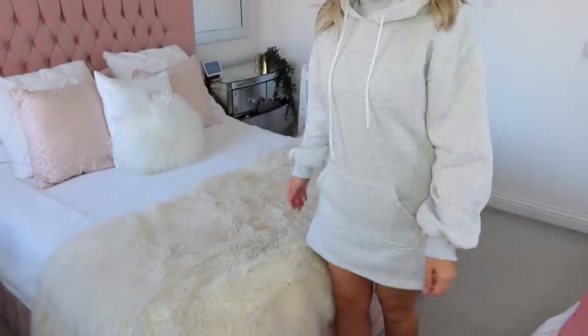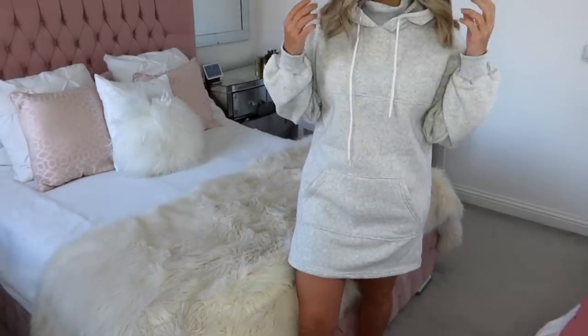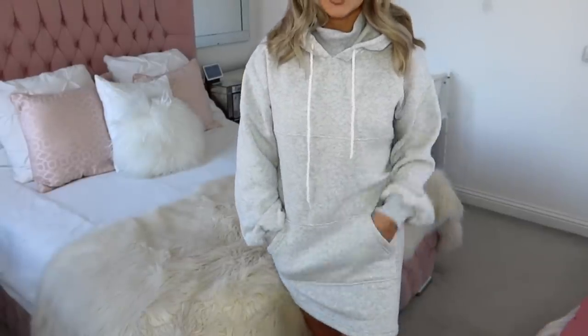Next from Boohoo is this grey marl hoodie dress. I really like the detail — it has a polo-neck inbuilt so it looks like you've got a jumper underneath but you don't. I got it because hopefully warmer weather is on the way, and I wanted to show some alternatives to all-jogger outfits. It's a really nice length, not too short. You could pair it with black or white Converse and it would look really cute.